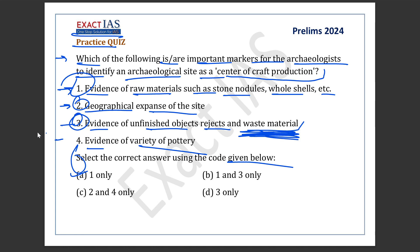For instance, if shell or stone is cut to make objects, then pieces of this material will be discarded as waste at the place of production.